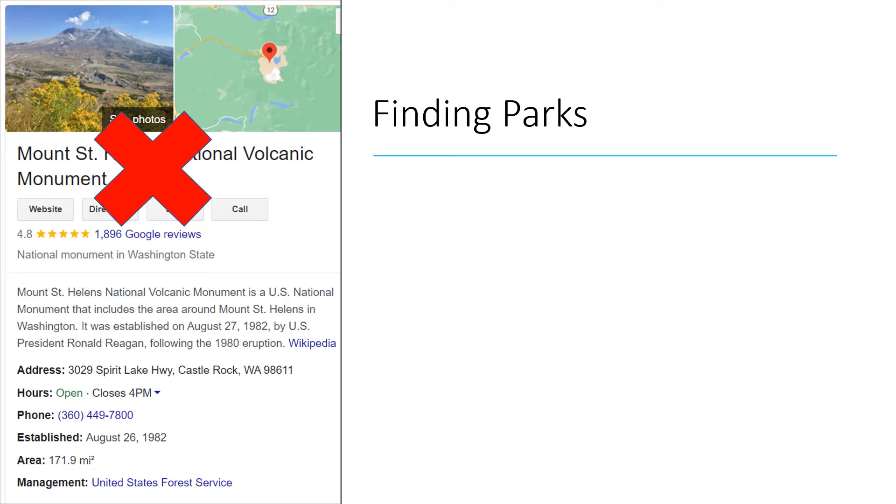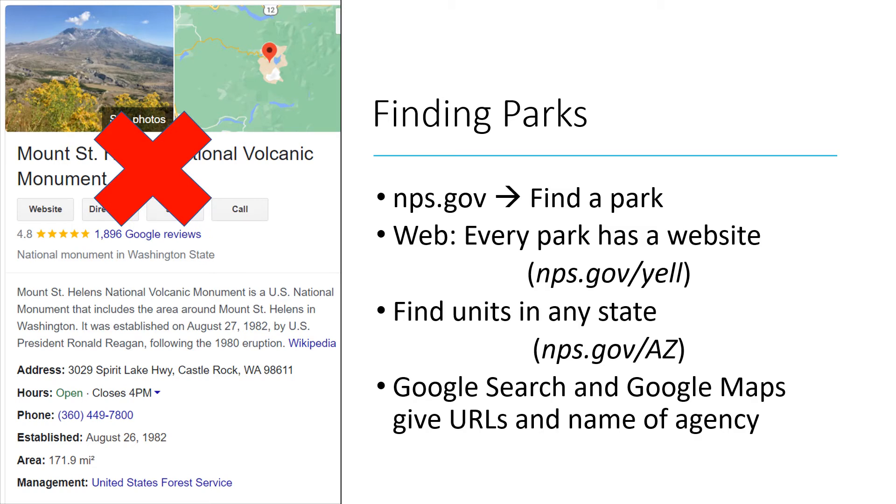So how do you tell if a place is managed by the NPS? First, go to NPS.gov. Front and center on that website is a drop-down list called Find a Park, which contains all 423 units. Second, browse the web — every park unit has a website containing that unit's four-letter code. Yellowstone is YELL, which makes it sound like a very loud place. Third, search for all NPS units in a given state using that state's two-letter code, such as AZ for Arizona. And fourth, we all find places on Google anyway — you'll find the name of the federal agency managing that site, such as U.S. Forest Service in the case of Mount St. Helens, or the unit's website.